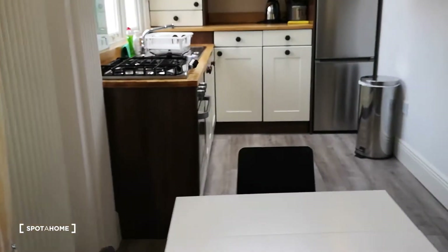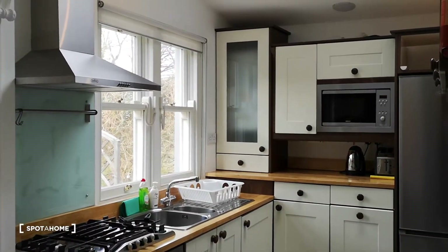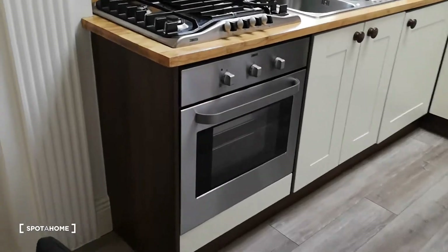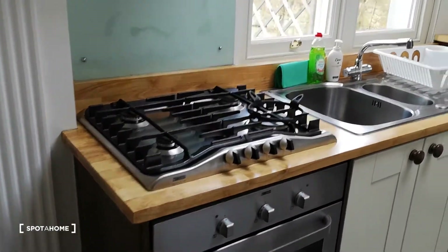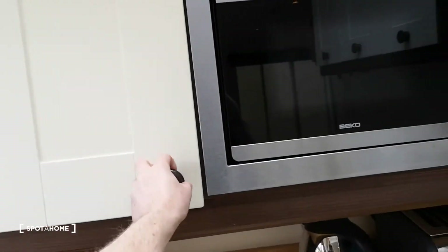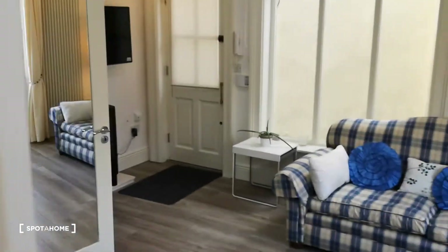Adjoining this is the kitchen. There's a gorgeous oven, hobs, and a microwave there. Lots of storage all around, a nice big fridge there, and more storage up here. Really, really nice.